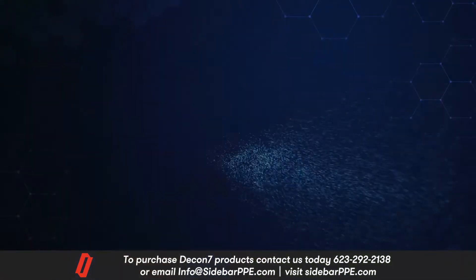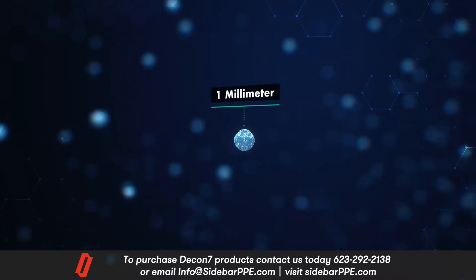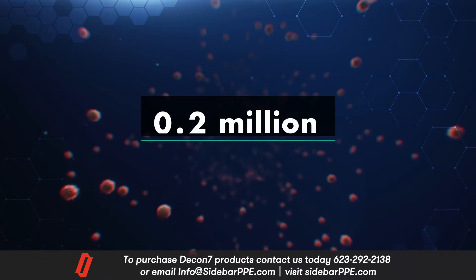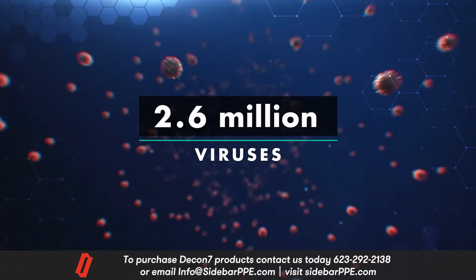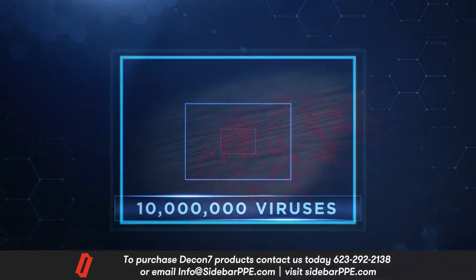Consider a single airborne droplet from a contagious person — it's less than a millimeter across, smaller than a sewing needle, yet it can contain more than a million viruses. A single contaminated finger can leave behind 10 million viruses.